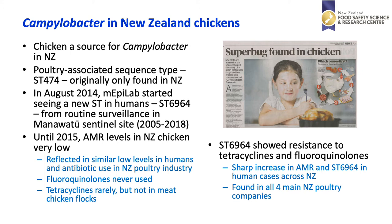ST6964 showed resistance to both tetracyclines and fluoroquinolones. This resulted in a sharp increase in AMR and also ST6964 in human cases around New Zealand. It should also be pointed out that eventually ST6964 was detected in all four main New Zealand poultry companies.